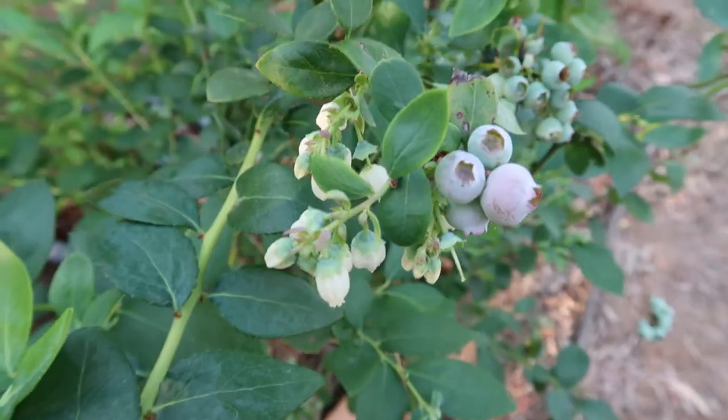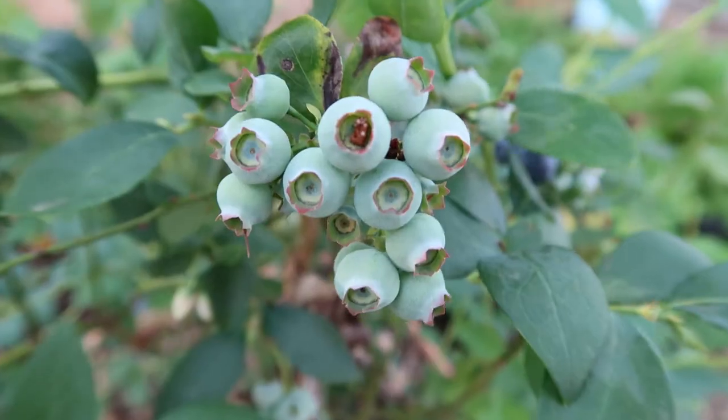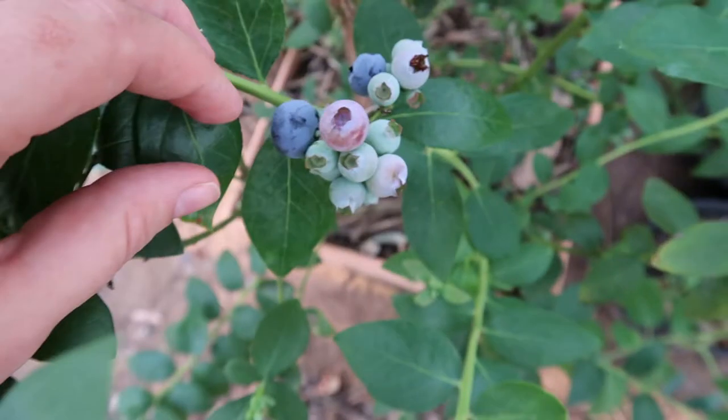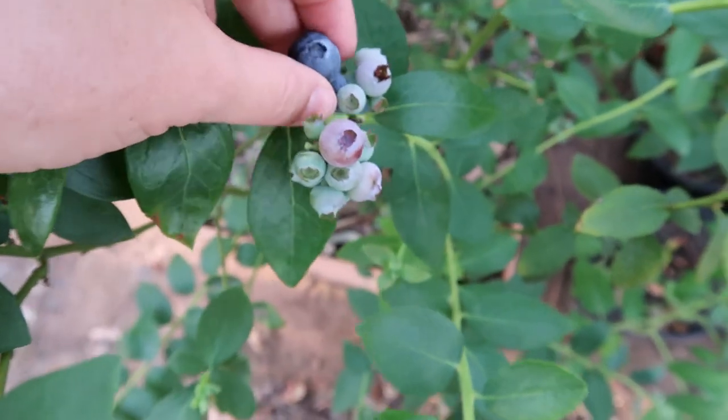Blueberries are great for around now — like in October and November — where it's not too harsh but some plants do struggle in the afternoon heat. I've placed some blueberry bushes around all of the pots that I have, positioned in a way that they block the afternoon sun for some of the other herbs, plants, and little seedlings around them. And who doesn't love fresh blueberries for breakfast? It is so rewarding to grow blueberries in your backyard.